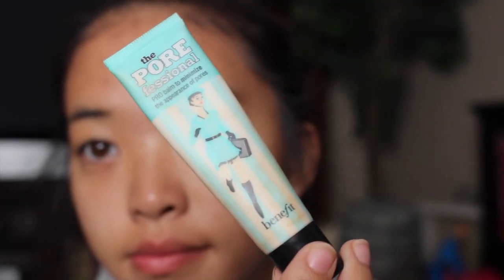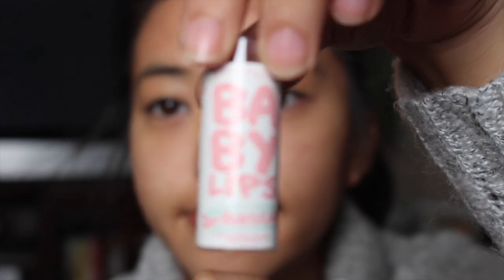Now we're gonna take my Porefessional from Benefit and I love this stuff so much. I put that all over my face, and then we're gonna take my Baby Lips from Dr. Rescue, menthol type. I don't remember what shade or color it is, but I put it on.